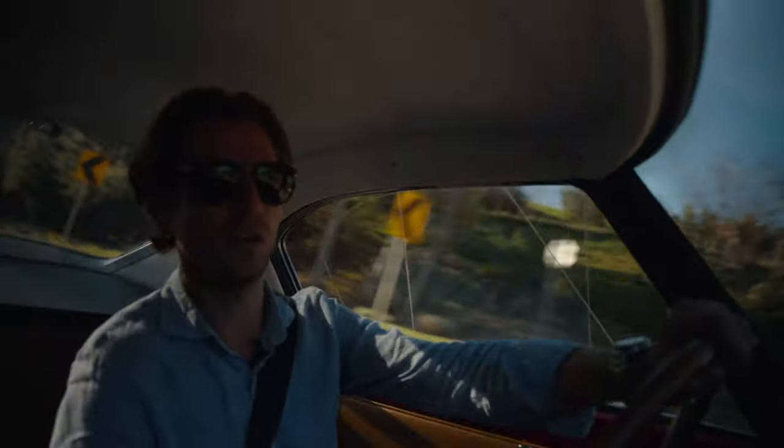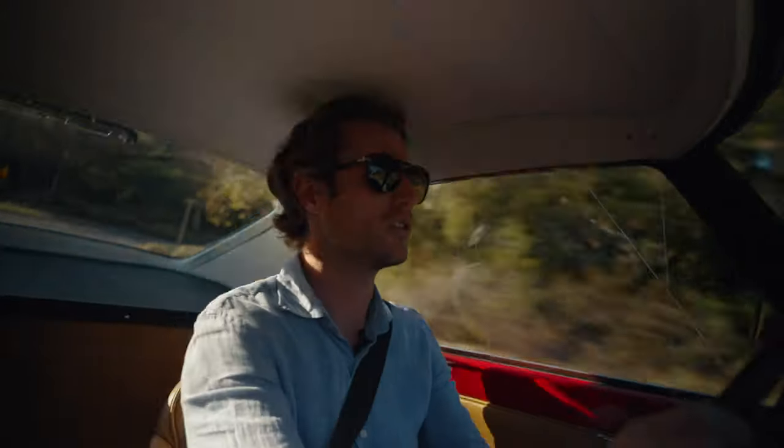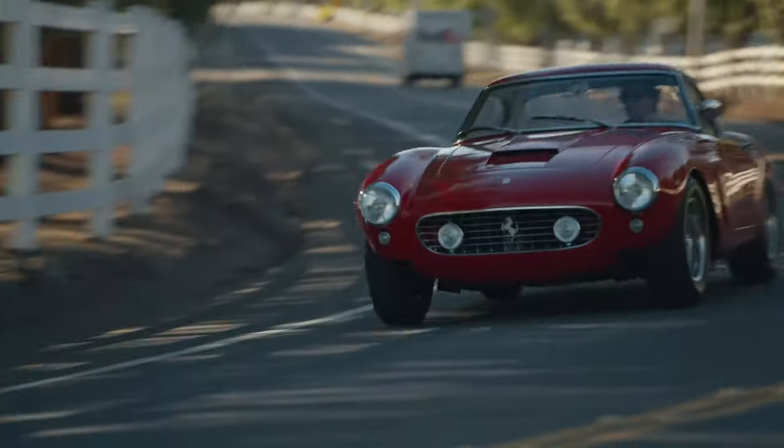It's a nice, tight turn. It just handles superbly. It goes exactly where you want it to go.